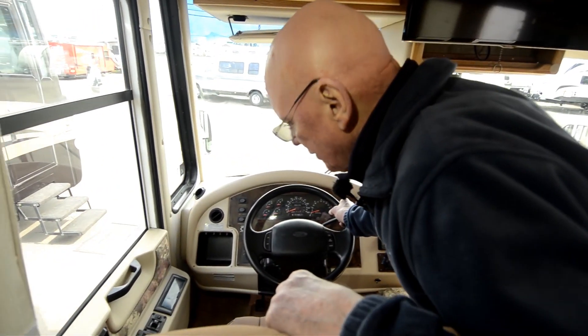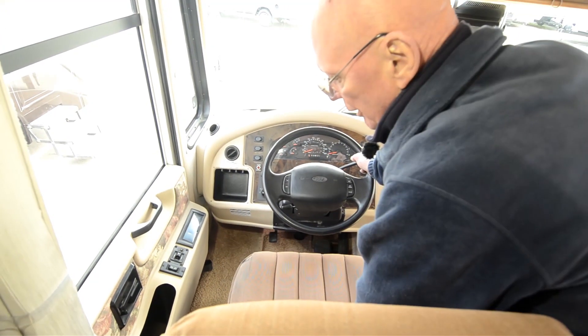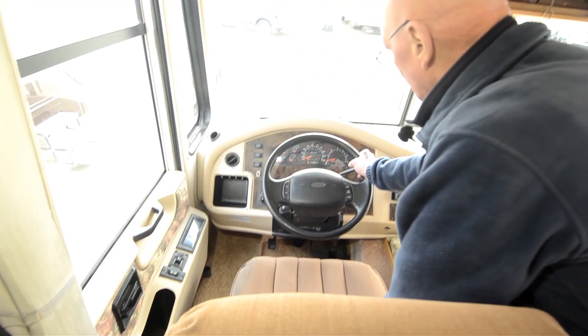This coach only has 66,000 miles on it. It does have a driver's door with a power window, electrically heated remote control mirrors, and a leveling system located right down there.